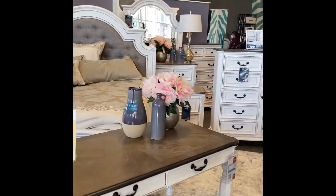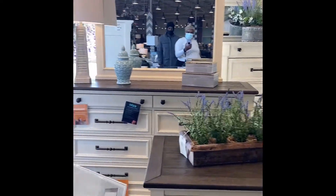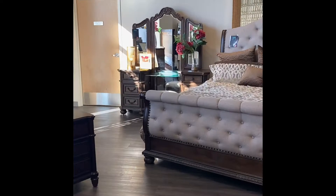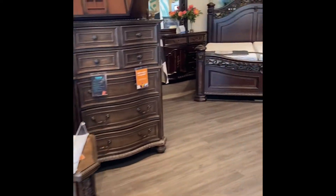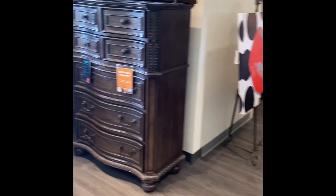These bedroom sets were really, really nice, especially the white ones — I love them, and the prices were just right. Most of the ones in the Ashley store were really nice as well, so I'm gonna be going between the Ashley store and Bob's Furniture. If you haven't checked out that video, I did upload it before this one.